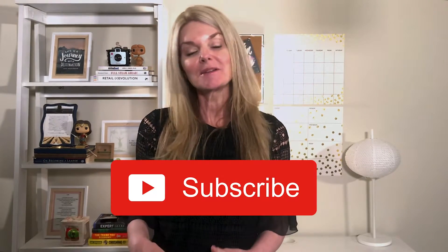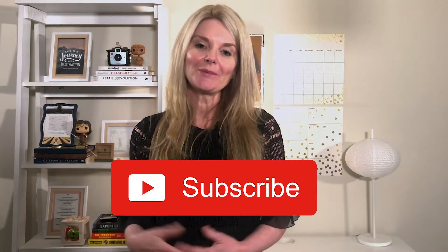Hi everyone, my name is Tricia Palmieri and I'm a business coach and career consultant dedicated to driving passion and purpose in talent development. For more information on leadership topics, subscribe to my channel and hit the bell to be notified when I post a new video.